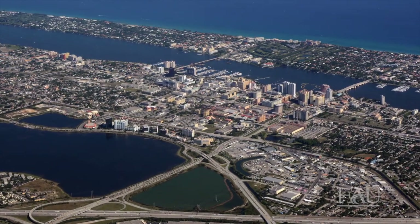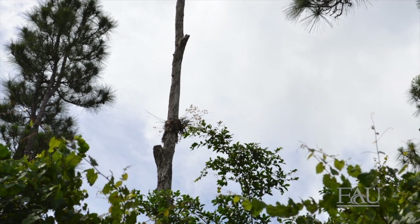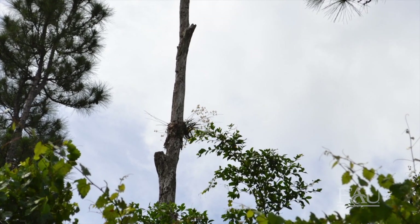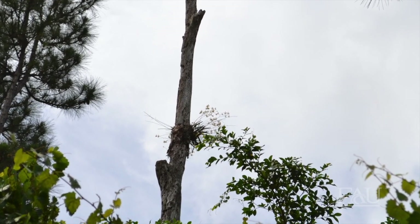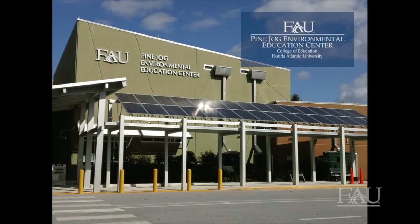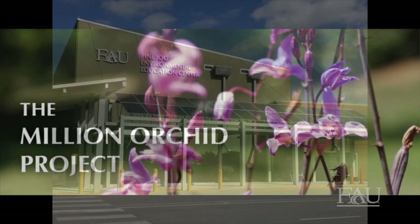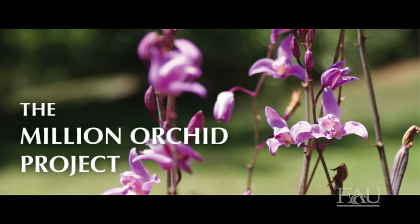Urban development further decreased orchid populations. While small natural populations of native orchids still persist throughout the country, they're so small that they could never hope to rebound on their own. FAU Pine Jog Environmental Education Center has partnered with Fairchild Tropical Botanic Gardens to join their Million Orchid Project and restore one million native orchids to South Florida.